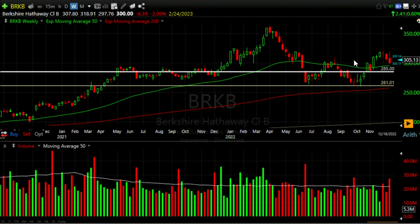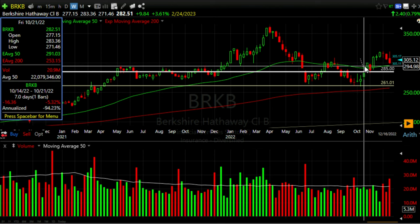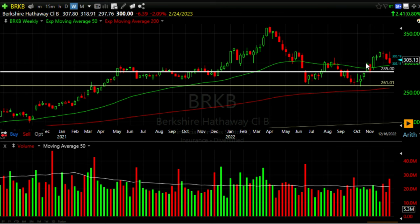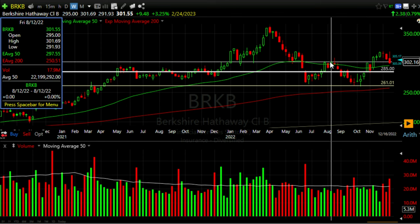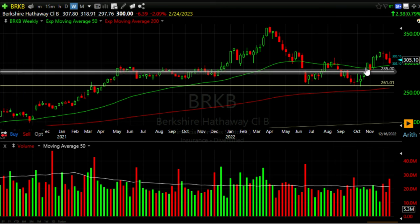I felt comfortable doing this trade because on the weekly chart, Berkshire Hathaway had come back down to around the green 50 exponential moving average, which had served as support back in August. This area also coincided with a prior resistance level from the summer. Remember, once resistance is broken it tends to turn to support — and that's exactly what we see happening here.